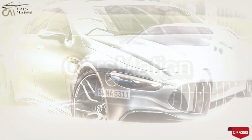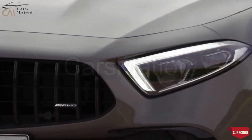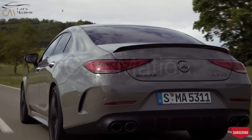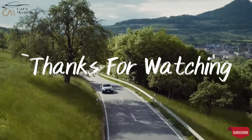Or we will make an interior illustration for the Mercedes-Benz CLS Class 2025 using AI according to our expectations in the future. Thanks for watching.